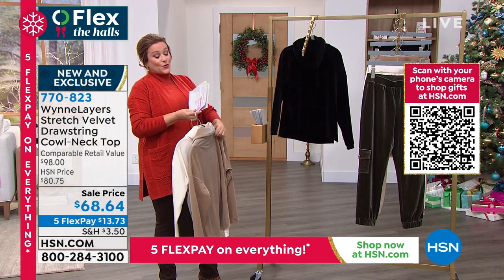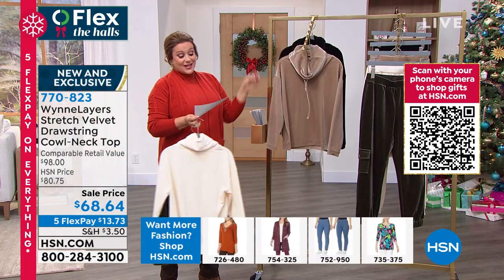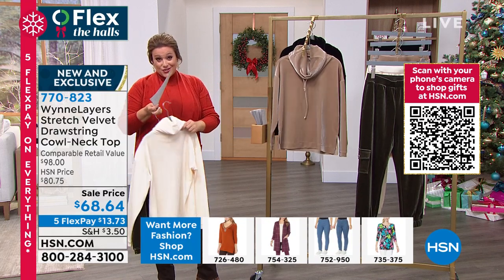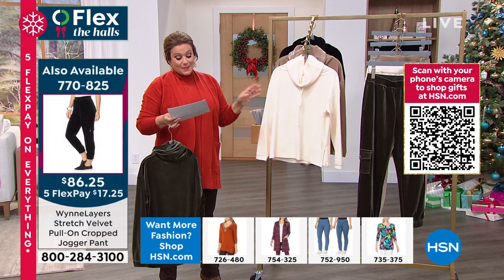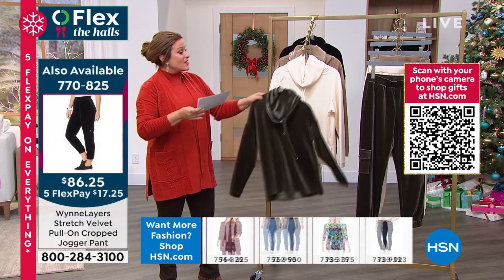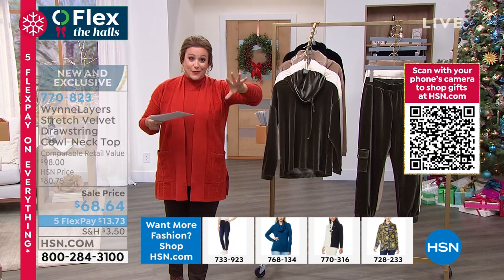There is a matching pant. If you are picking up the top and the stretch velvet pant, you're still at about $30 and change on any debit or credit card when you use the five FlexPay. Ask about extra extra small through 3X on this one. And this is new, Marla — you have definitely elevated the stretch velvet.